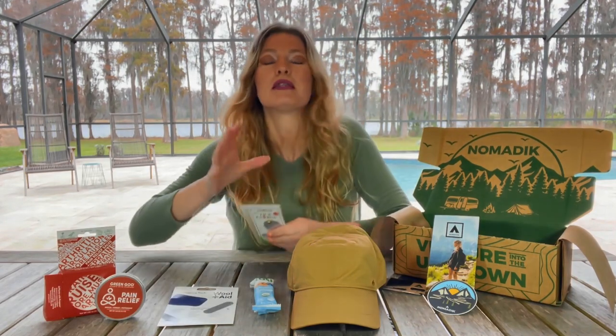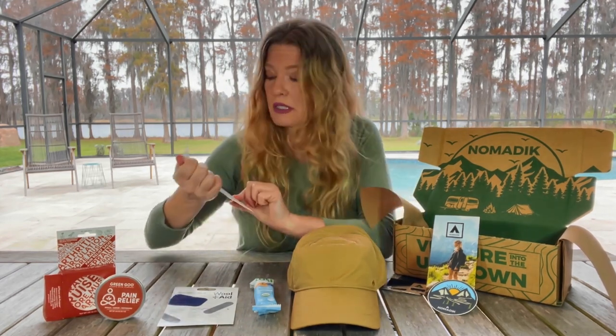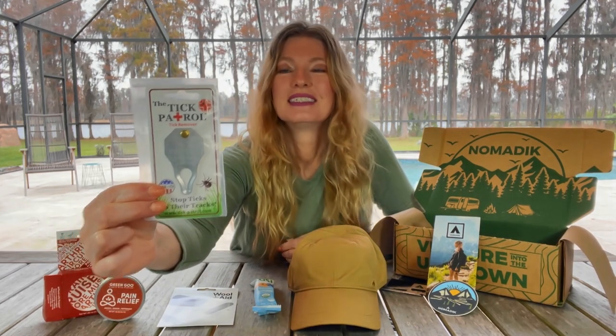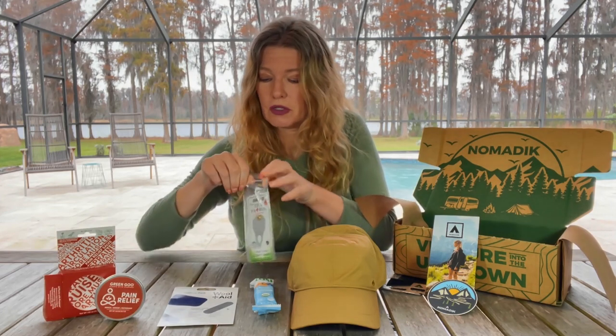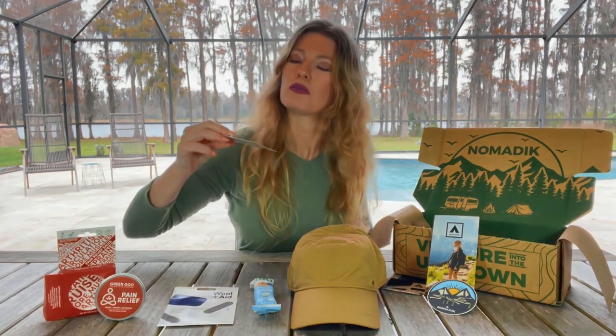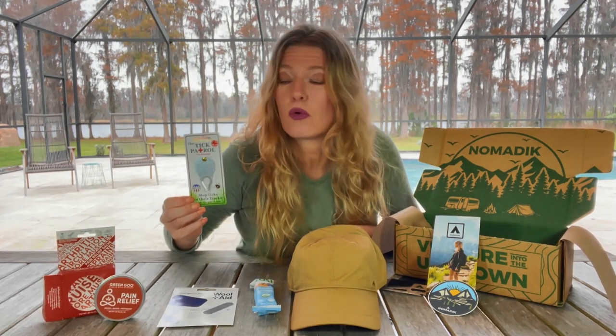This box was advertised as having $77+ worth of product in it. I only paid $19.99 for it, so I feel like I'm getting a steal. And this is the Tick Patrol — it's a tick remover tool. I thankfully have never had to remove a tick myself, but if you're in the backcountry and hiking through the woods, this is a handy item to have. Make sure you read up on how to remove a tick safely before you use it.